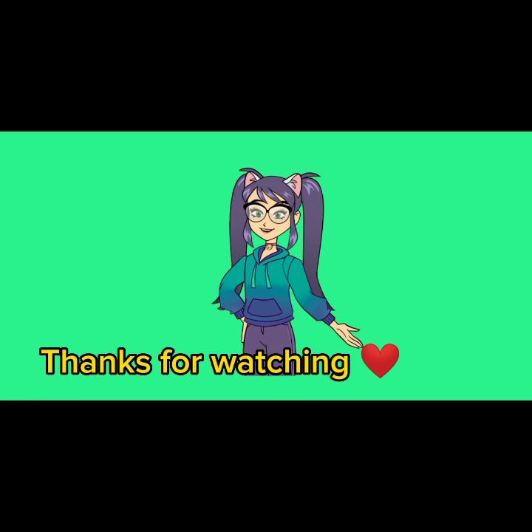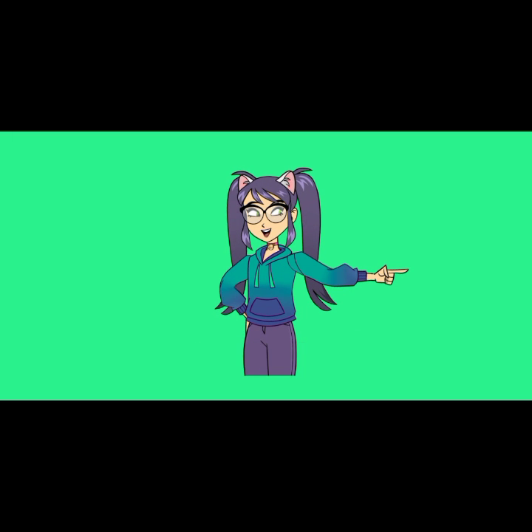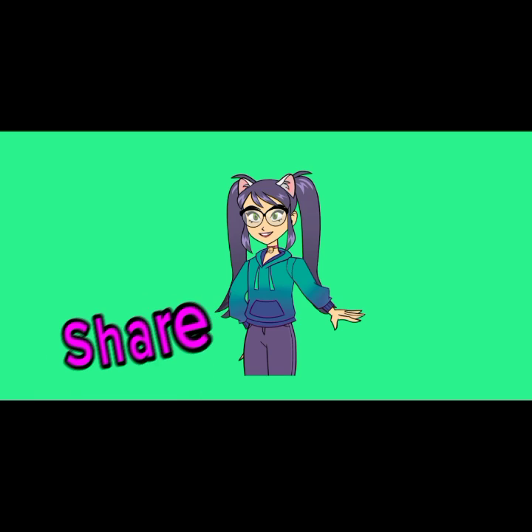Yay! We've come to the end of our video. Thank you so much for watching. Don't forget to subscribe and share this video. Bye!